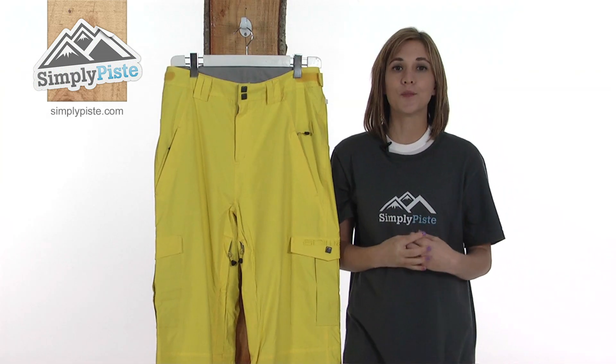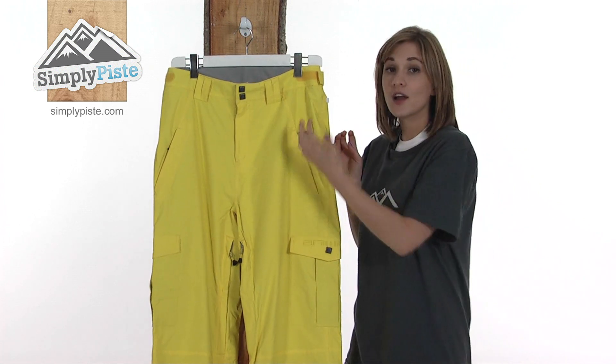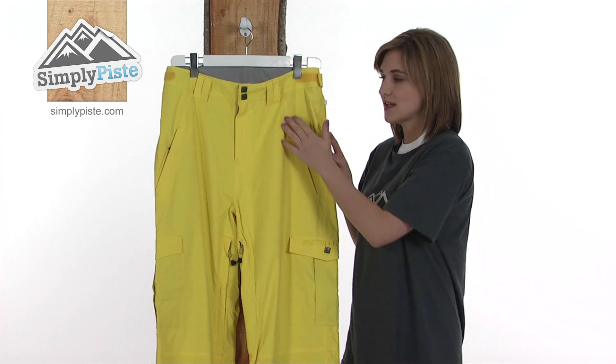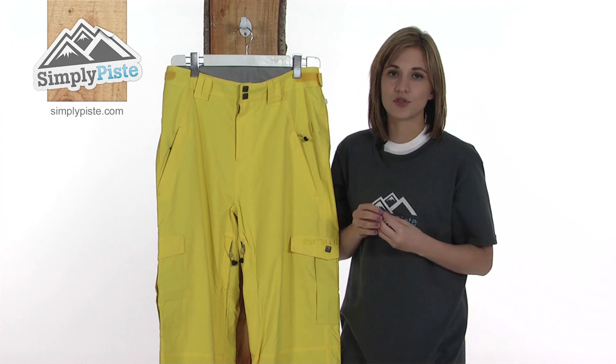This stylish men's pant from Animal is waterproof, breathable and fully seam sealed. This means there's a lining of waterproof tape underneath every single seam in the pant to stop any water from creeping inside, keeping you really warm and dry.